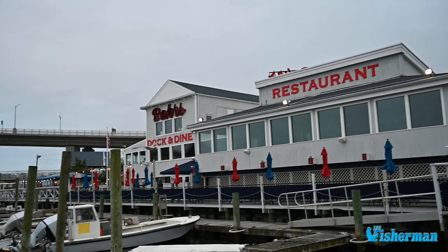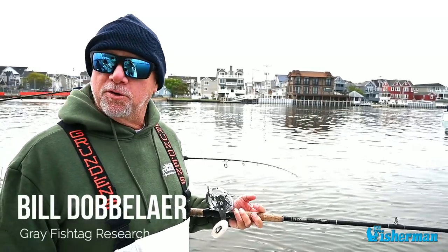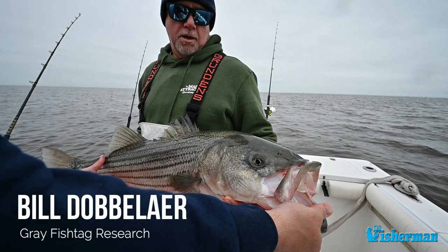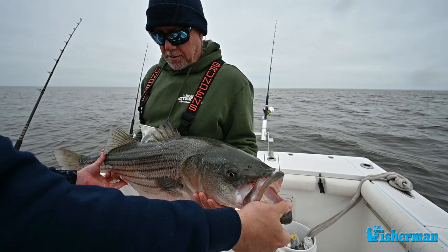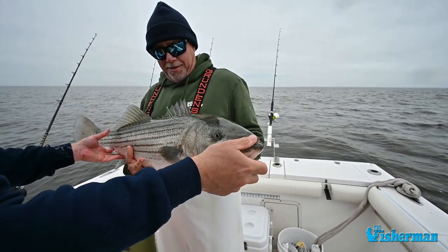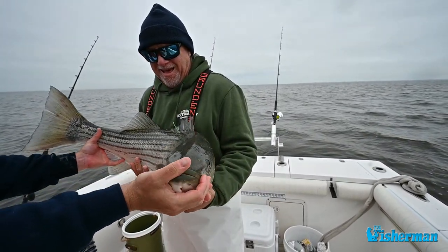We're here in Highlands, New Jersey. We got six or seven boats this morning. There are so many different theories on what these fish do, where they go, and we really just want to learn more about the fish we love so we can do a better job of caring for them.